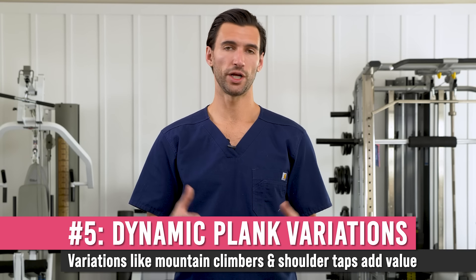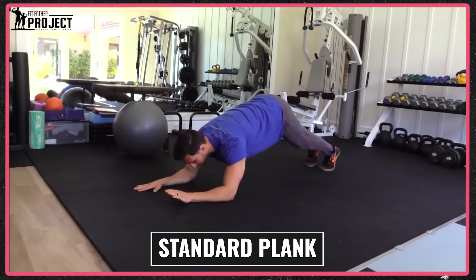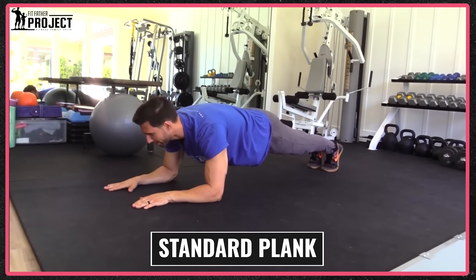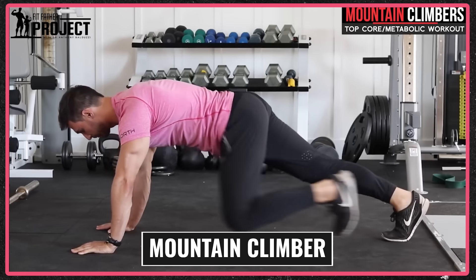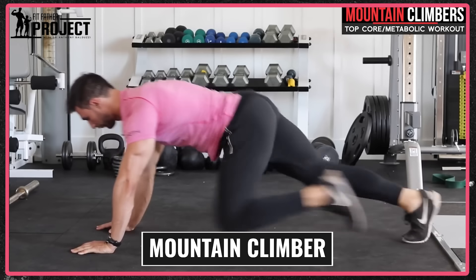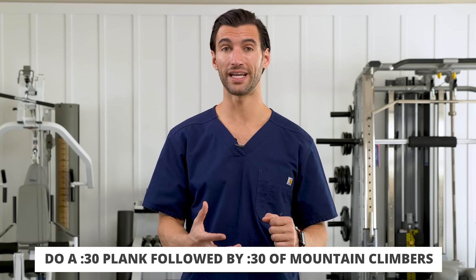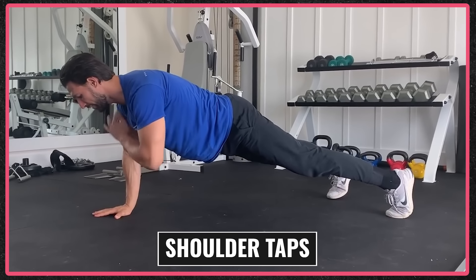The next bodyweight fat burning exercises are dynamic plank variations. We all know planks — you get on the ground on your elbows or on all fours, contracting and drawing in your core, ideally squeezing your glutes and legs to create whole-body tension. To make planks more active, one version I love is mountain climbers: in a braced plank position, you move your legs like pistons back and forward, getting hip flexion and core movement while increasing cardiovascular capacity.